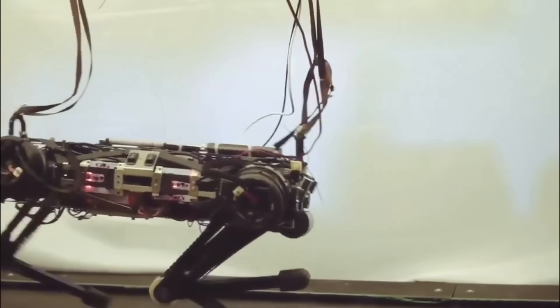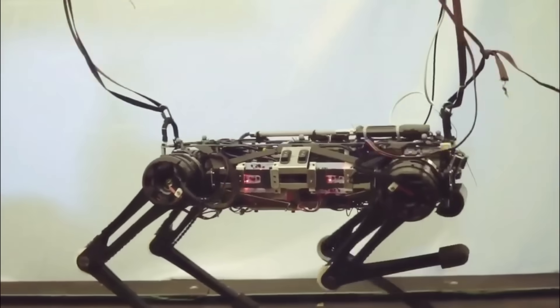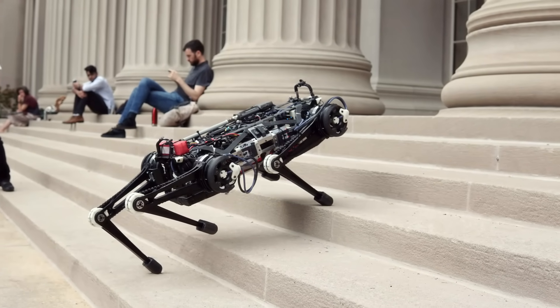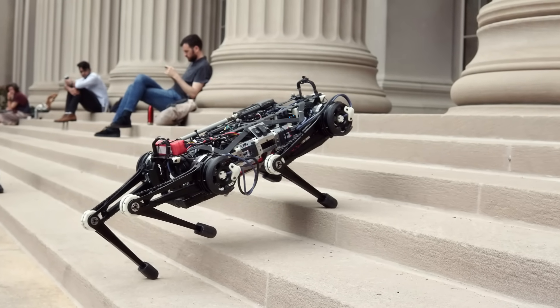This level of autonomy and agility makes it well-suited for various applications, particularly in environments where human intervention may be limited. One of the potential applications of Cheetah 3 is in search and rescue missions.